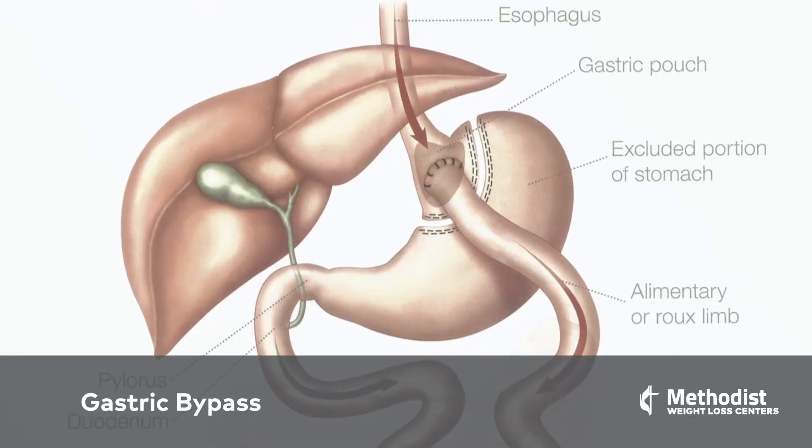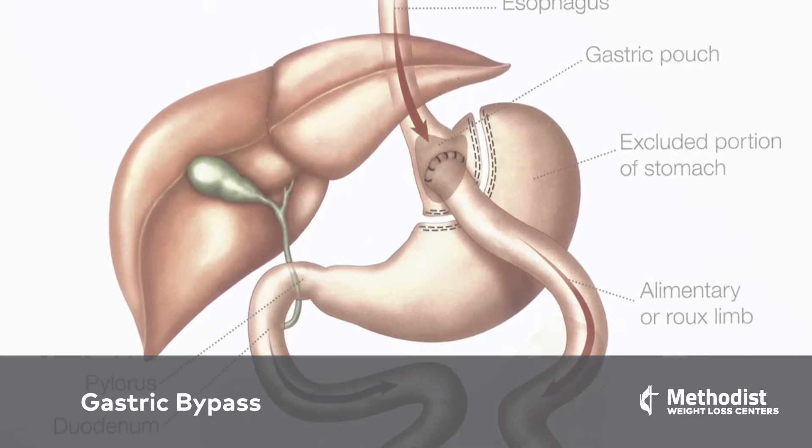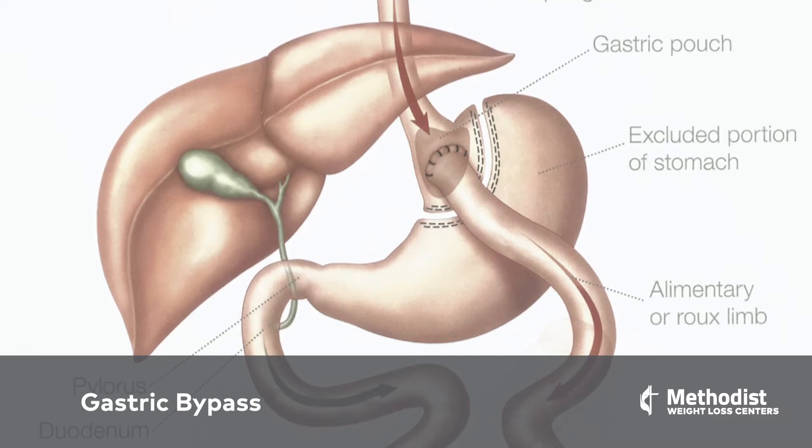Gastric bypass is an operation where we divide the stomach into two parts. The upper part is the part that sees the food and it's very small — it might hold an ounce or two of food. The distal part is left behind to continue to secrete stomach acids and things that help you digest food downstream.